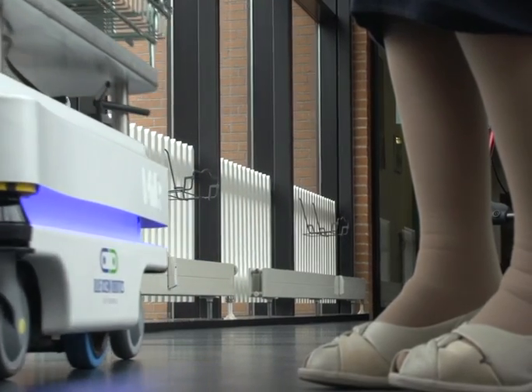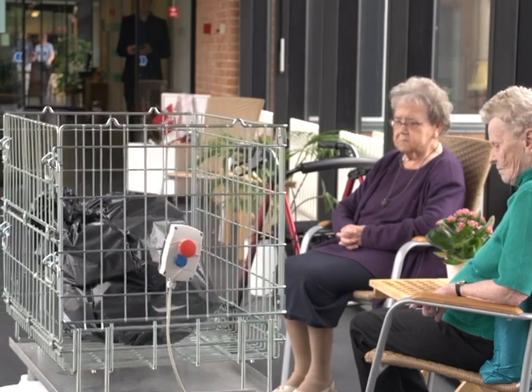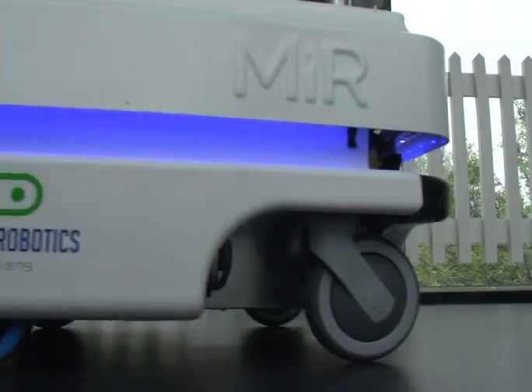The MIR-100 is driving its route in Yng Park Community Center. It knows its way around the employees and elderly in the center. It drives on a schedule, like a bus.